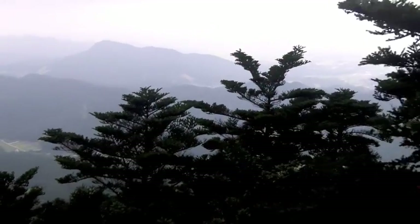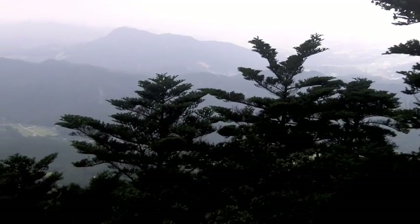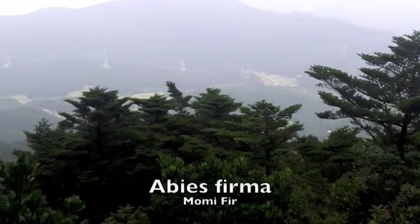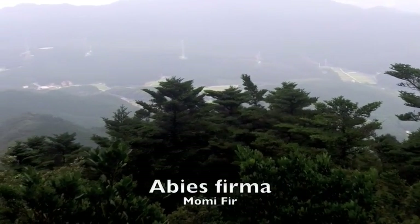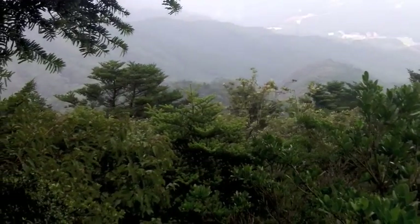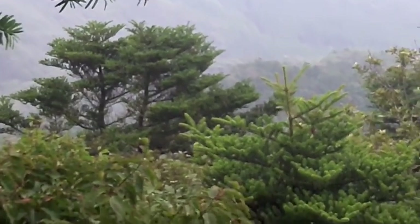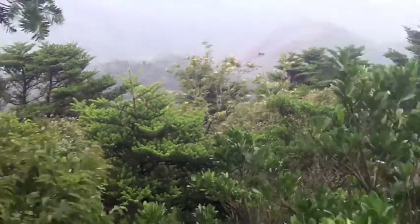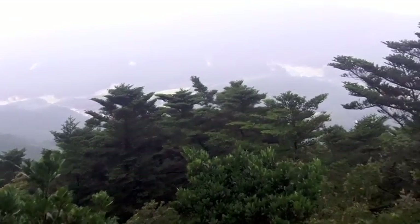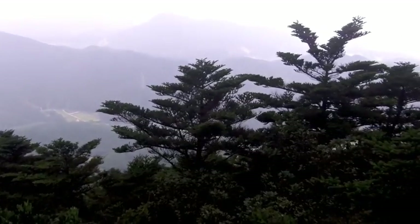I wanted to share one last tree before going back down the hill. Here is the native fir tree, Abies firma, which is called Mominoki in Japanese. This is not a rare species, but it only lives at higher elevations like this — we're up at about 850 meters or so. So that's pretty high up. Winters get cool up here.